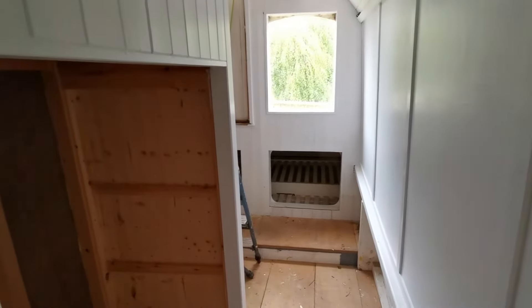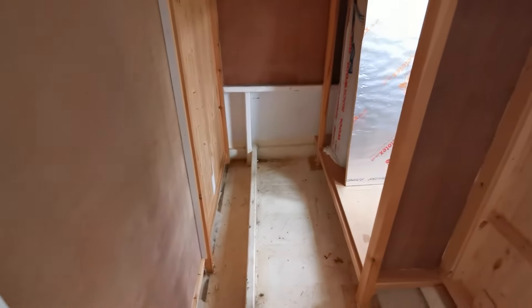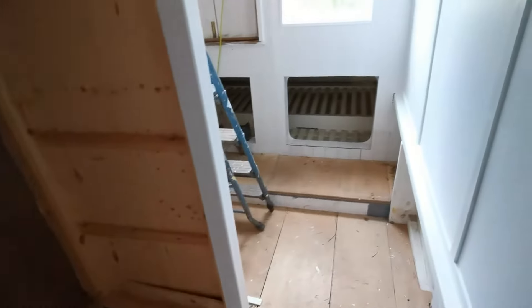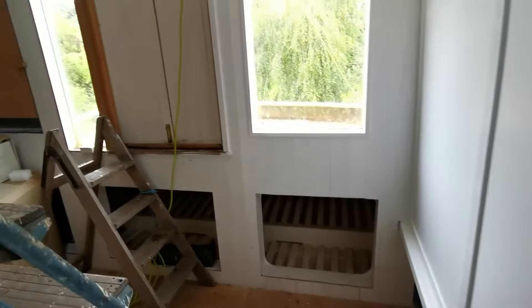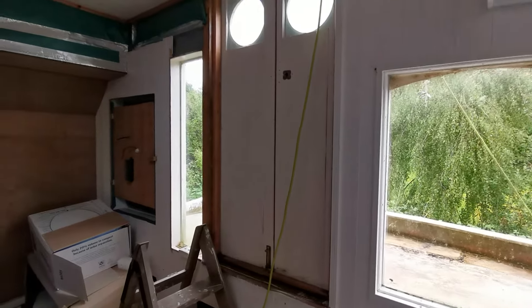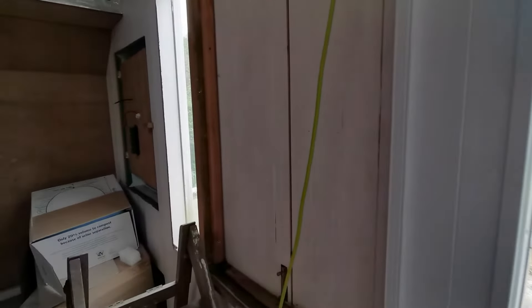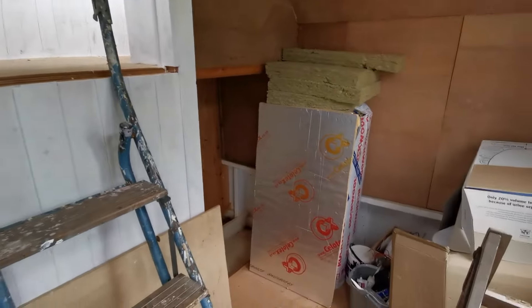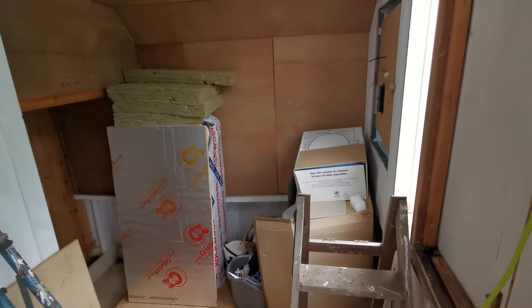Moving forward to the back now — the space here I'm guessing was likely intended to be storage. We've got another compartment at what I would say is the front, though it's not really defined too well which is the front and which is the back. Moving around, there's lots and lots of storage here — it's quite a big area. I just hope the video picks it up as it should.